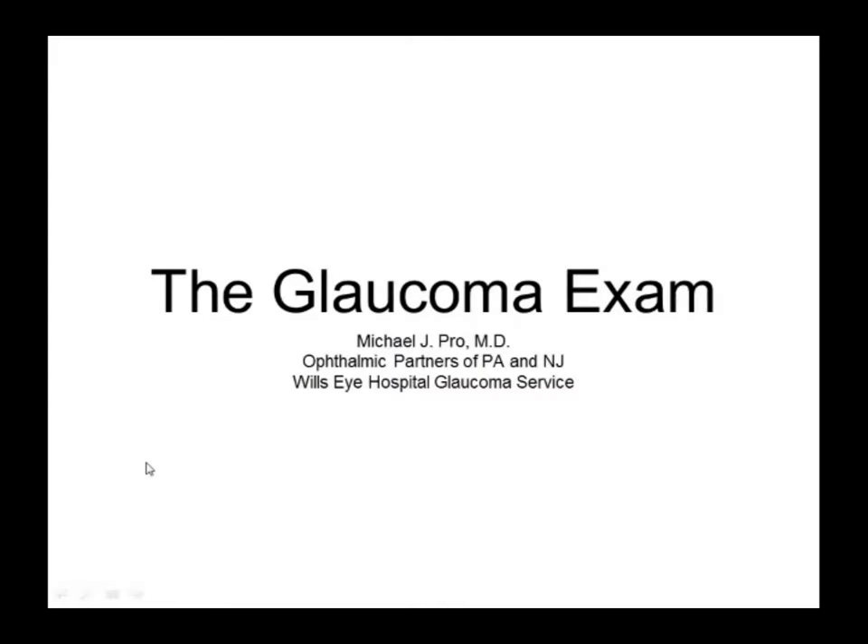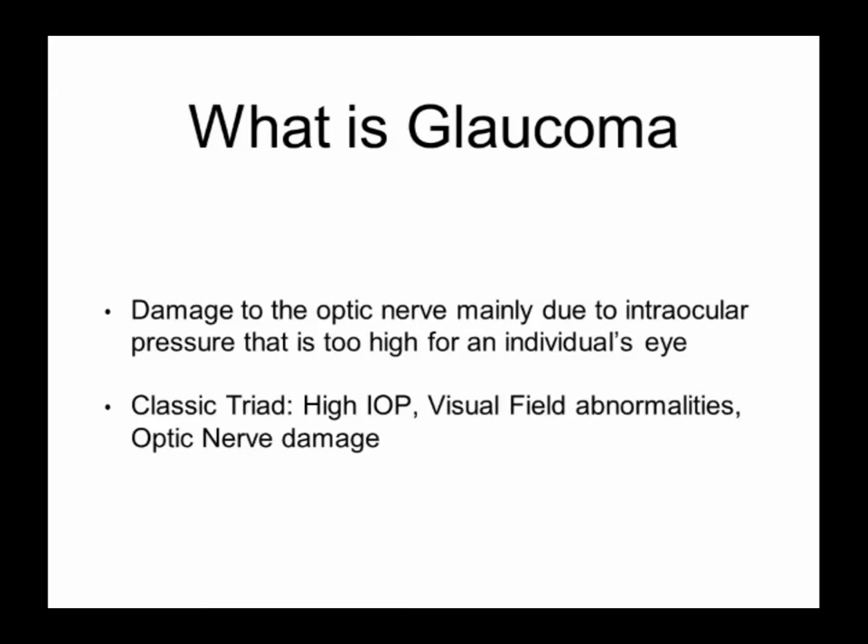Thank you, George, and thank you all for coming out, and thanks to the volunteers for setting up this great program. I'm going to be talking today about the glaucoma exam. For many of you, that seems like old hat — many of you have the diagnosis of glaucoma and are coming here to learn more about it, maybe new therapies and treatments. But I'm not sure if all of you know what we're always looking at when we're doing a glaucoma exam, what it is we're doing in all those parts, and I hope to explain some of that.